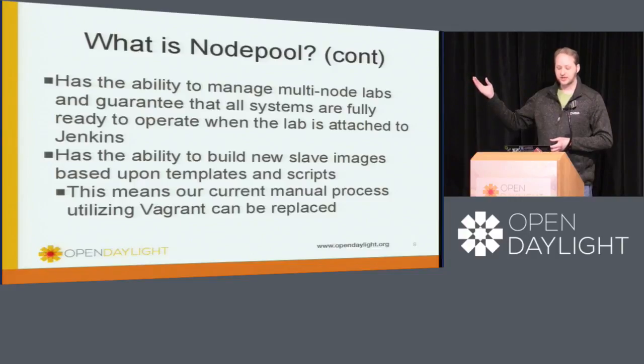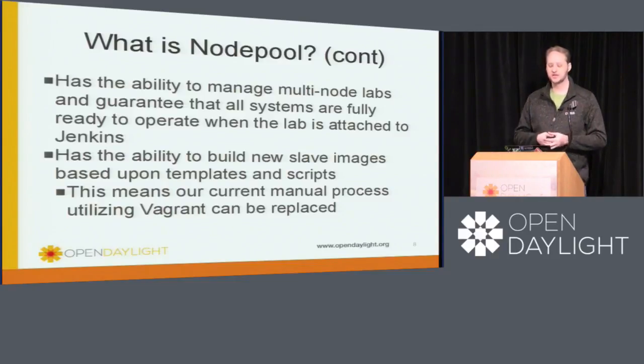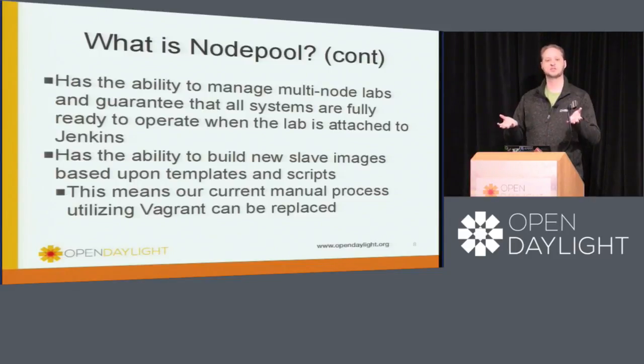NodePool also does slave image builds. Right now we have a Vagrant system where folks submit changes to Vagrant, and then either Tan or myself have to go in and manually rebuild the images and then hook them back into Jenkins. NodePool has the ability to build slaves on a regular basis — it'll take definitions that we give it, and if definitions are currently out of date, it will actually rebuild them, snapshot those behind the scenes, and start using them. So we'll start getting to the point where changes into our build slaves will be more automated, and we'll be pushing more into baking things directly into our slaves.